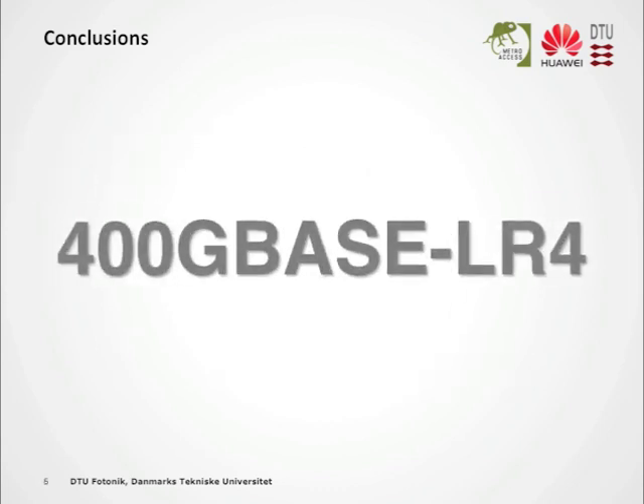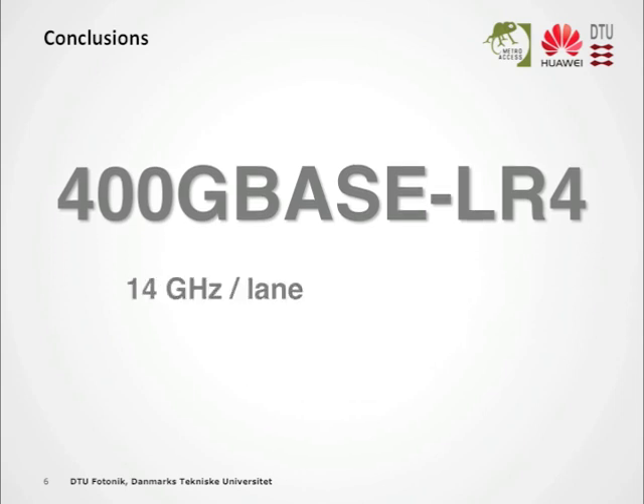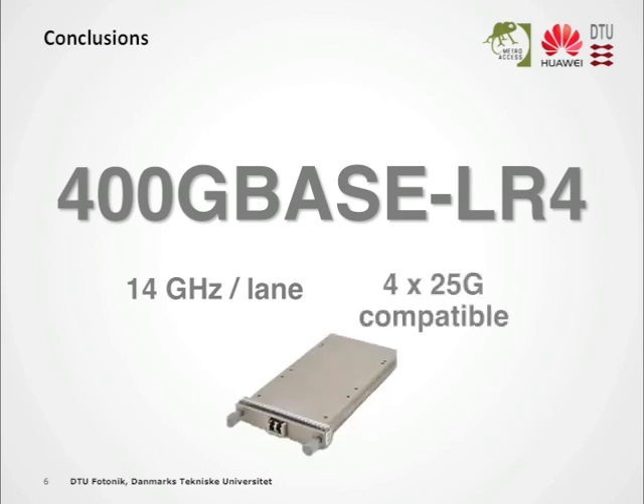I know there's a lot more to Ethernet naming when it comes to standards, but I think our results would fit very well with this standard name. In addition, each of the lanes has a measured 3 dB bandwidth of 14 gigahertz per lane, which means that you can, in theory, take a next-generation 100G transceiver based on 4 times 25 gig compatible and make it 400G with a little bit of added complexity.